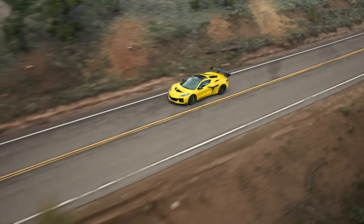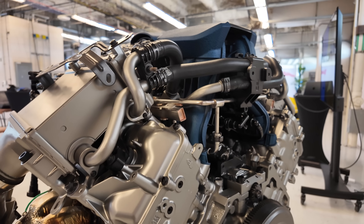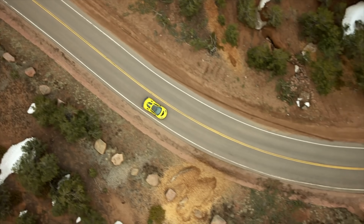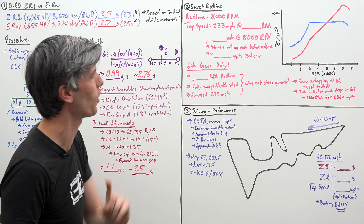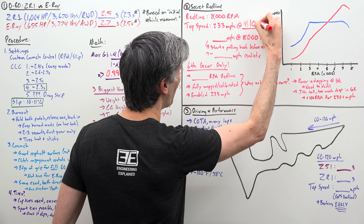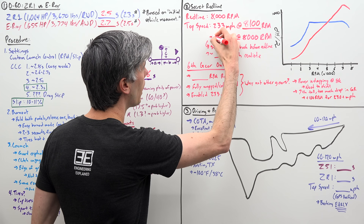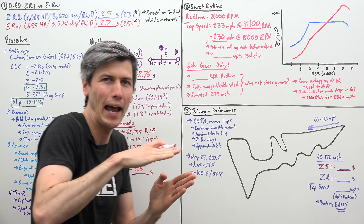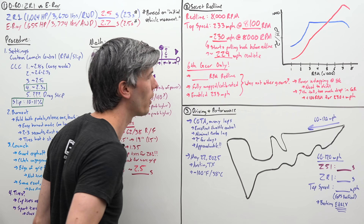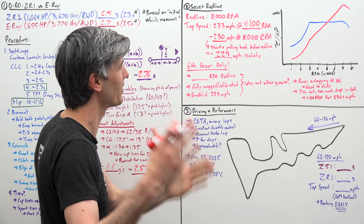Moving on to top speed and the secret red line: the Z06's naturally aspirated 5.5-liter V8 revved to 8,600 RPM, while the ZR1's engine hits a very respectable 8,000 RPM — except in one scenario. The official red line is 8,000 RPM, but when it hits its top speed of 233 miles per hour, it can rev up to 8,100 RPM. So it's probably hitting about 230 miles per hour at 8,000 RPM, and the engineers likely thought: we're so close to 230, all we need is another 100 RPM — so that's exactly what they did.